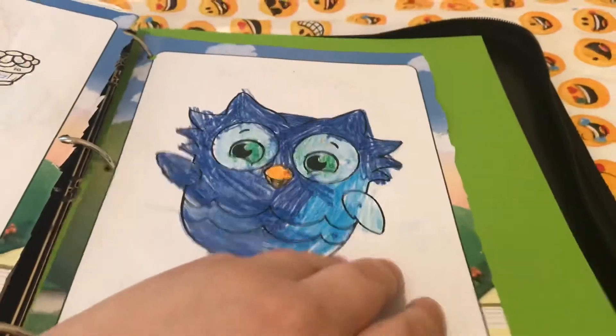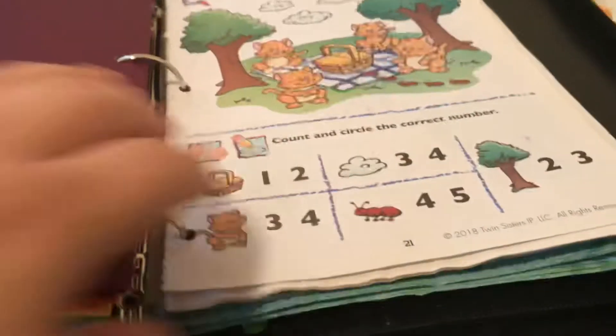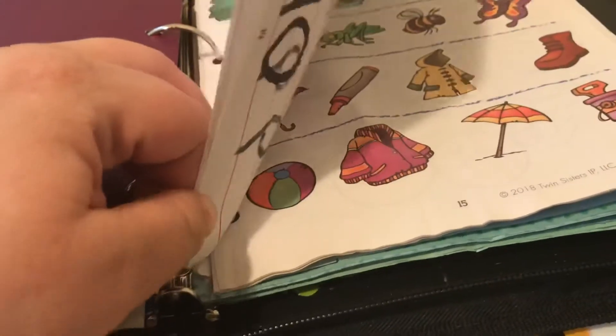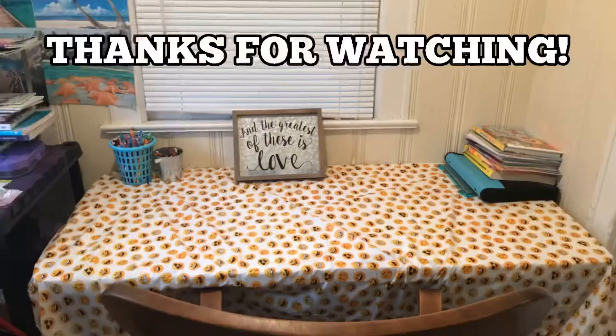I've got a bunch of folders I got for 15 cents at Walmart. I've been pulling workbook pages out of these littler workbooks, three-hole punching them so that I can easily just pick out some workbook pages that I want her to work on. When she finishes them, I put them in the front of the notebook. Thank you for taking a tour of my homeschool classroom — have a lovely day!